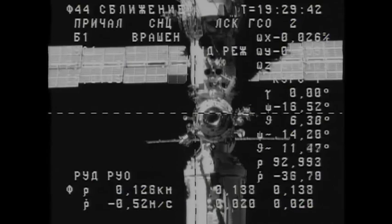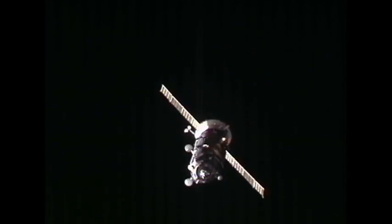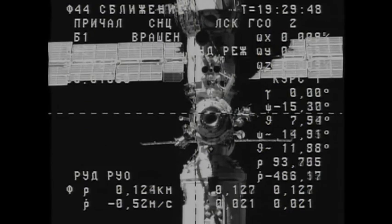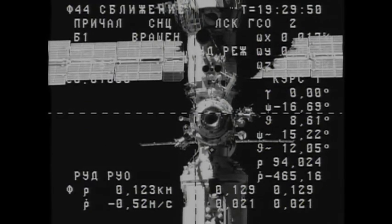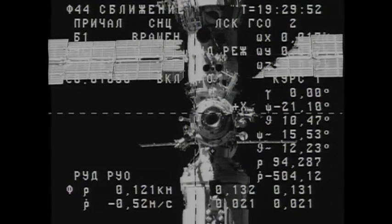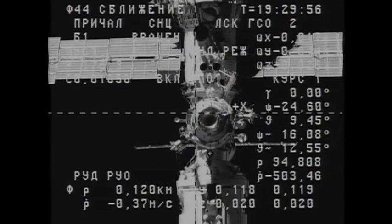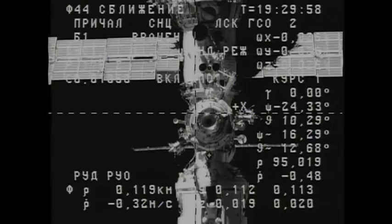A good view of the Progress, and now the view as we toggle back and forth between cameras — this view of the Pirs docking compartment. Breaking a little bit, and range is about 50 meters.